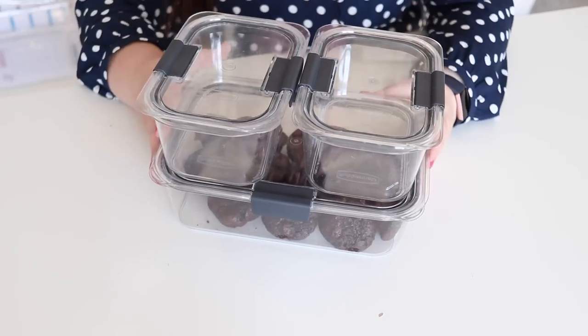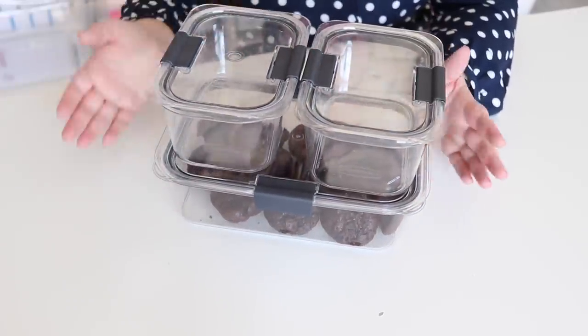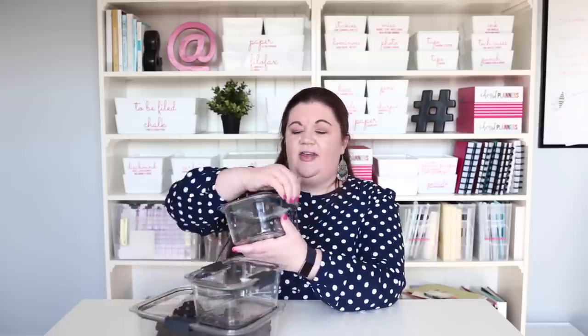I have recently discovered these food storage containers and they have quickly become a favorite. This is the Rubbermaid Brilliance line. I love how it's truly very clear — you can see completely through it. It's very sturdy, not like your traditional food storage containers that are really flexible. They nest nicely in each other; these are just a few sizes, but they have all different sizes and are designed to fit on top of each other nicely.